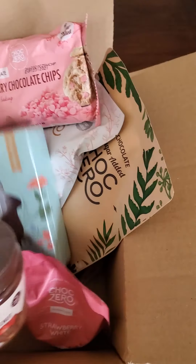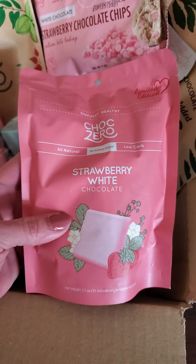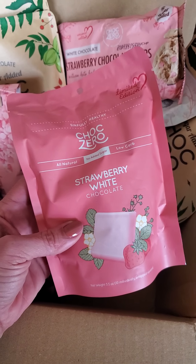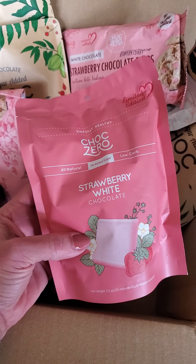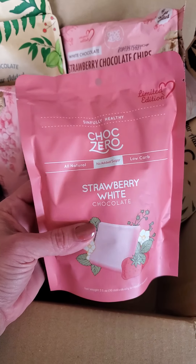Kind of like when you're making fat bombs. Also, new release limited edition — strawberry white chocolate squares. For those of you that were doing ChocZero last year, these came out around Valentine's Day or Mother's Day, and they're so, so good. Melt in your mouth. Delicious.